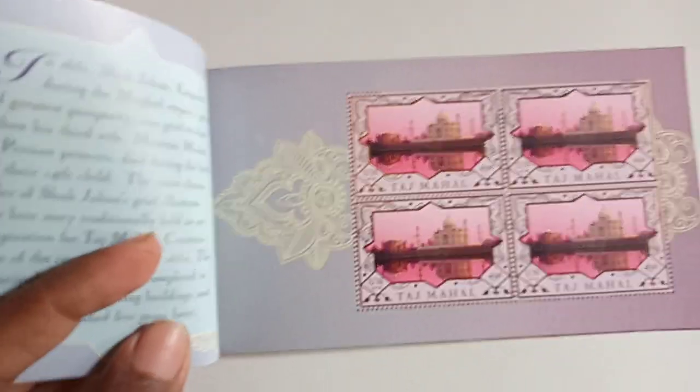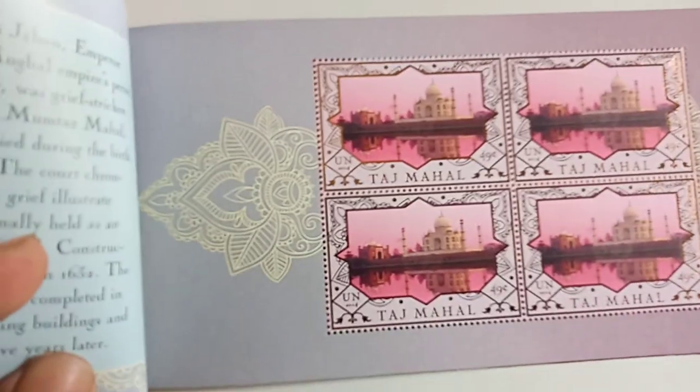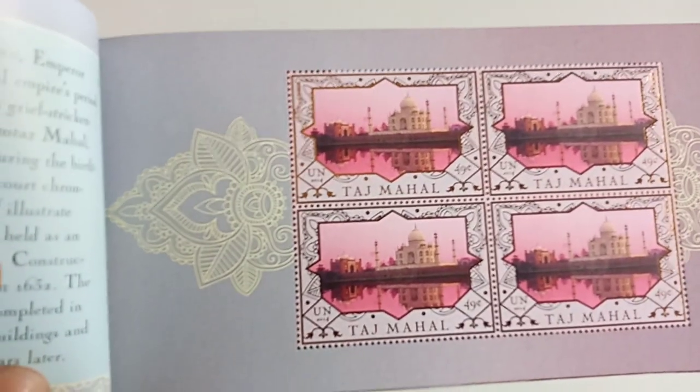Now you can see the second set of stamps. Each stamp's face value is 49 cents. Here are the details about Taj Mahal.